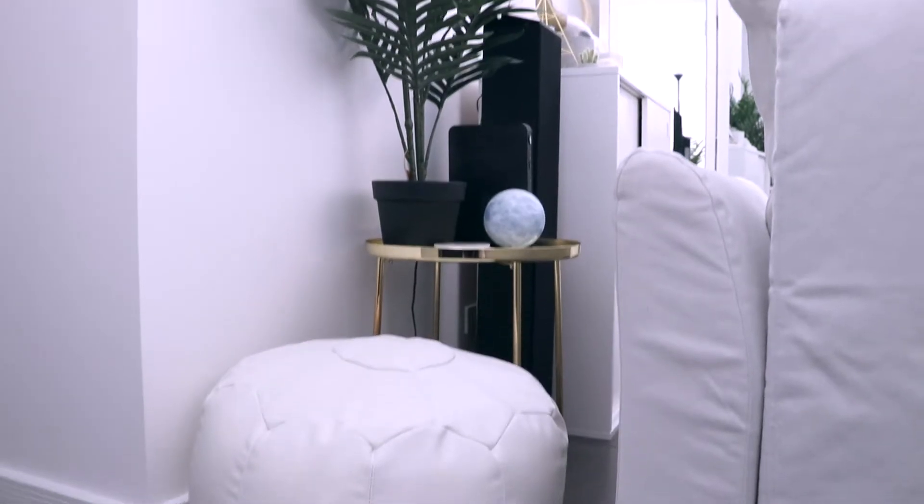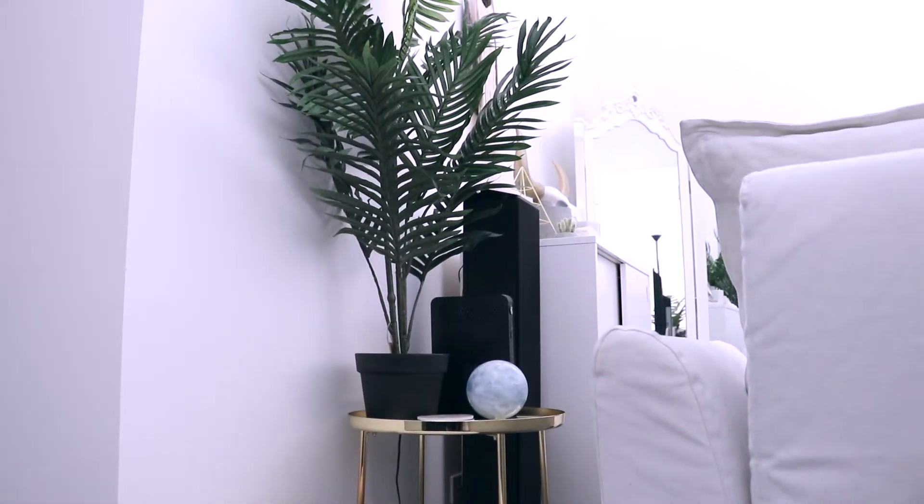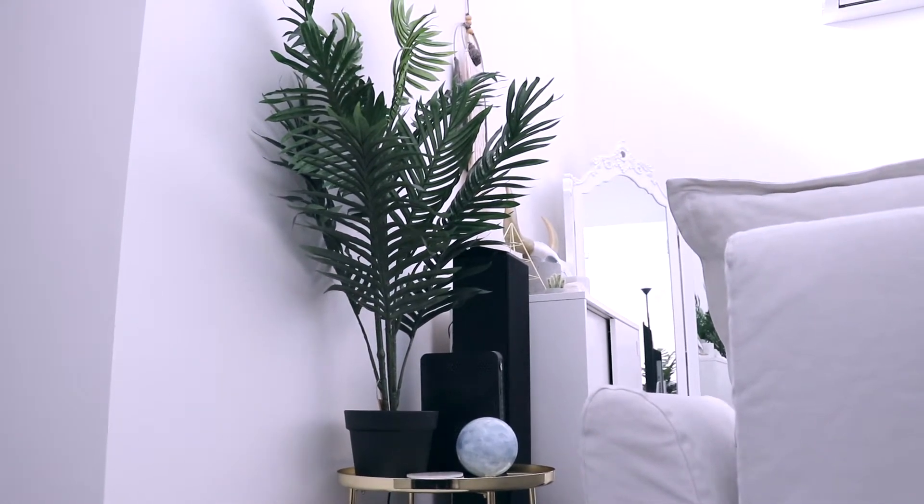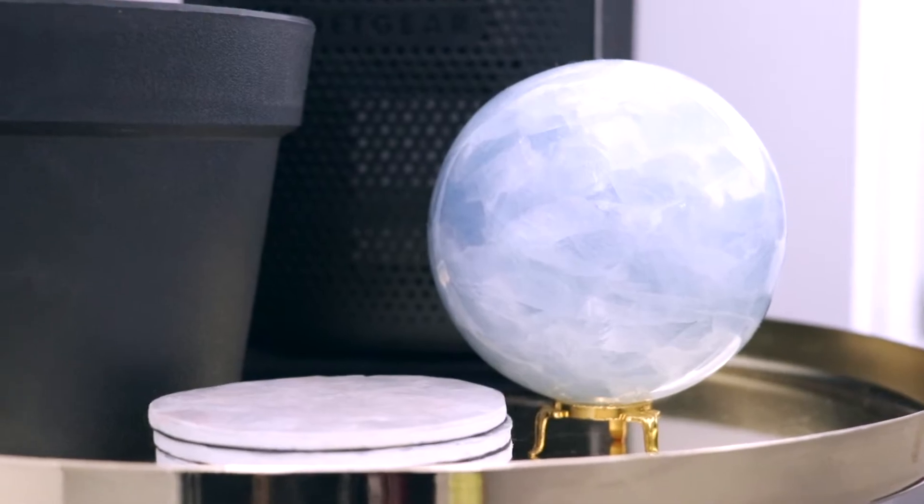To the left of the lounge I have this little footstool, a gold side table, a faux palm, and my absolute favourite crystal ball. It's a blue calcite.